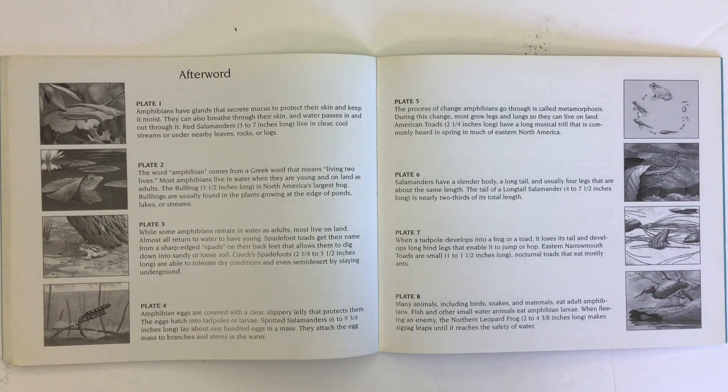Many animals, including birds, snakes, and mammals, eat adult amphibians. Fish and other small water animals eat amphibian larvae. When fleeing an enemy, the northern leopard frog makes zigzag leaps until it reaches the safety of water.